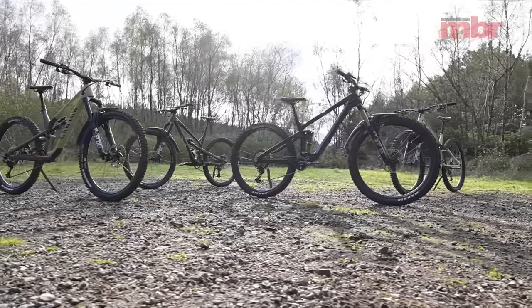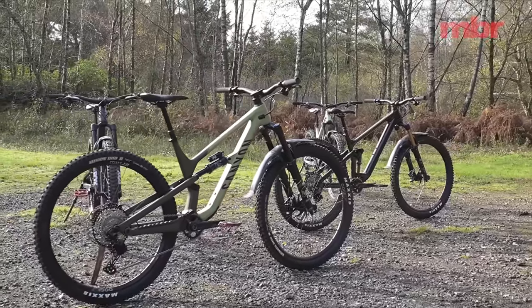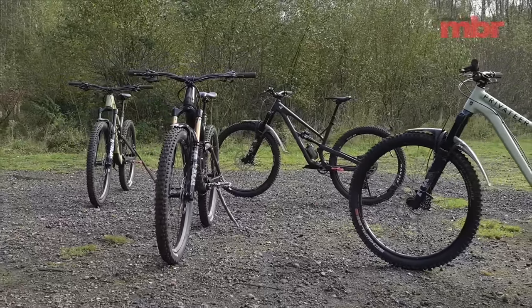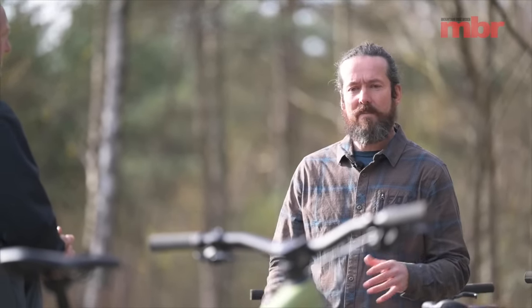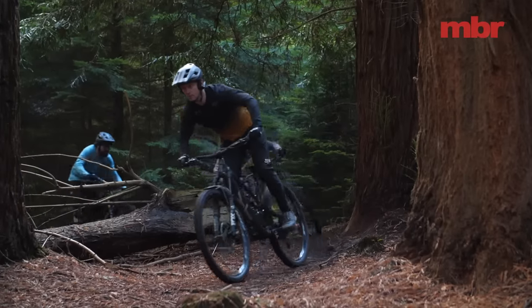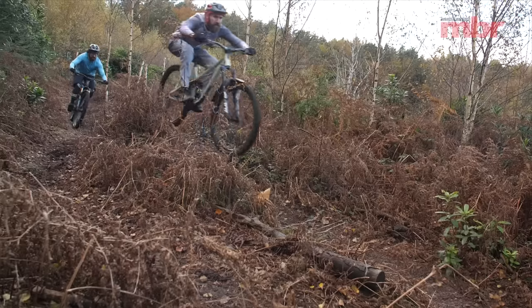How did you define a trail bike for the purposes of this test? Basically the same as 18 months ago — we made a decision to transition to all 29-inch wheel bikes because the market was going that way, and it keeps all the bikes comparable. A lot of these bikes are available in both wheel sizes or mixed wheel sizes, but we wanted to keep it 29 front and rear. In terms of travel, we're looking at 140-150mm on the rear and 150-160mm up front — just slightly below what you typically get on an enduro bike, though there is a little crossover.